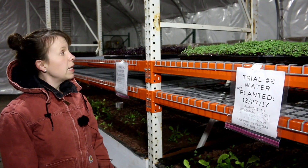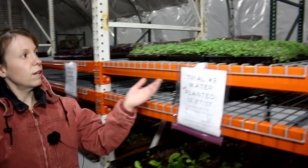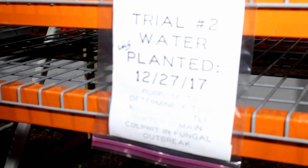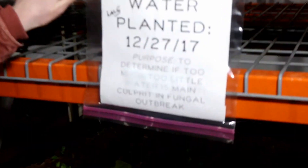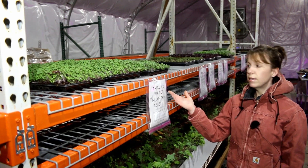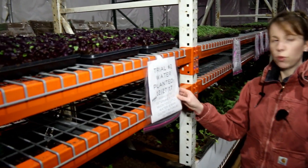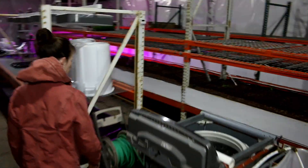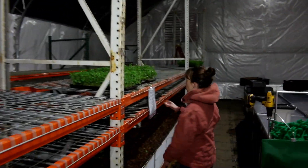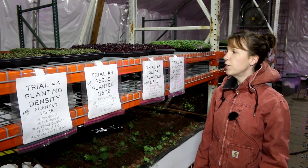Trial number two is water — we're determining if watering more means the fungus is more present, or if watering less means it's less present, or vice versa. This tray is watered more, this tray is watered normal, and this tray is watered every other day. This trial is the kale water experiment, this is the radish water experiment, and over here is the pea water experiment.